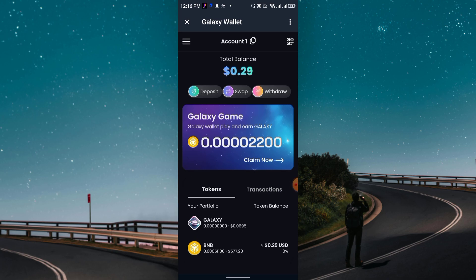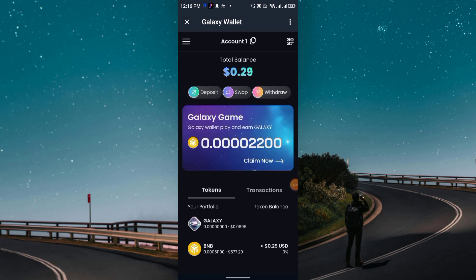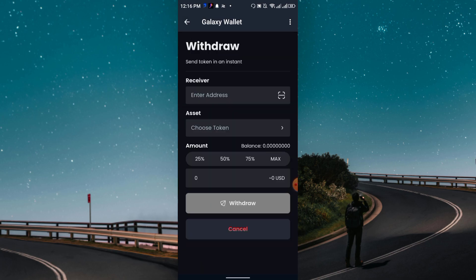Here you can see the withdraw section, the swap section, and the deposit section. In the swap section you can swap from Galaxy to BNB. For withdrawals, when you have an available balance — for example 10 or 50 Galaxy — you need to enter your BNB address here.